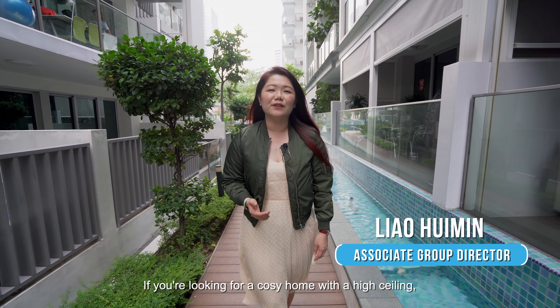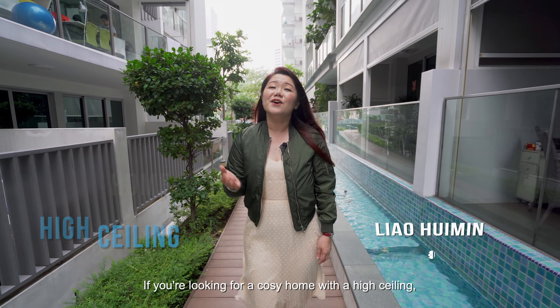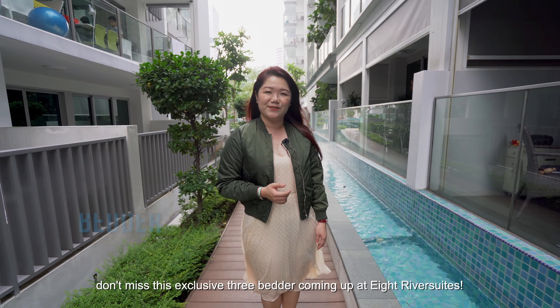Hi, I'm Kunmin from Propnext. If you're looking for a cosy home with a high ceiling, don't miss this exclusive 3-bedder coming up at 8 River Suites.